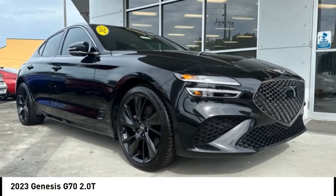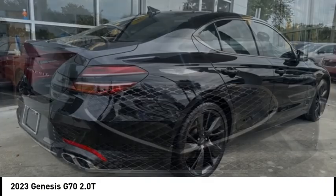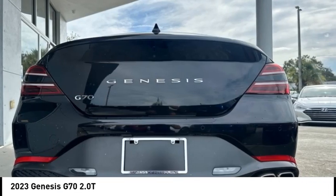Stop by and take a look at the 2023 Genesis G70. Impressive engine performance and exquisite handling push the Genesis G70 to the front of the pack.